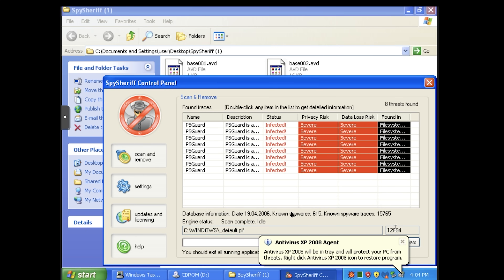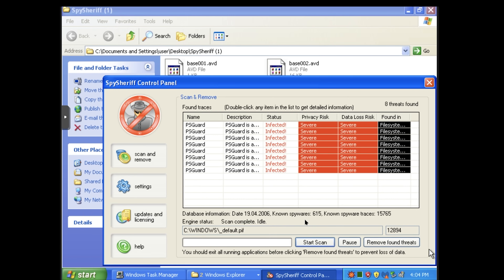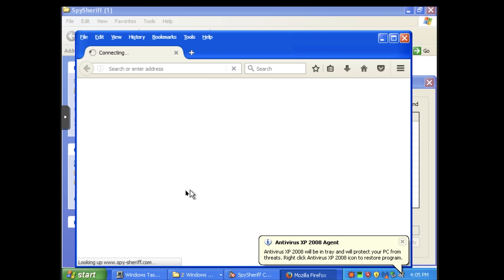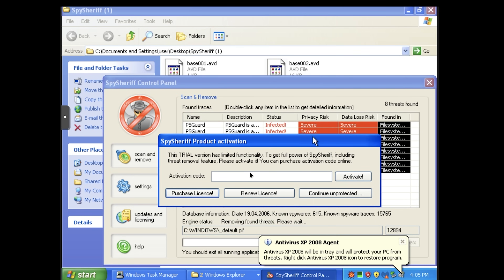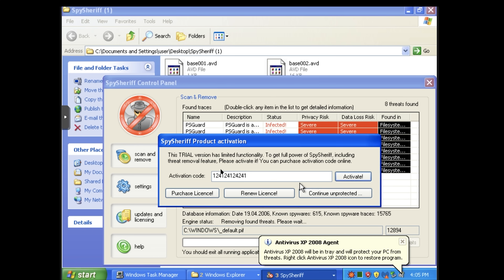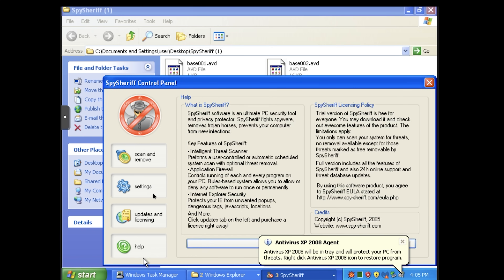Let's see if Spy Sheriff can do anything good. Remove found threats. Here is where it's going to ask us for a license. We can try to go to the website, but of course the Spy Sheriff website is long gone, so we will not be able to purchase a license. We can try putting in an activation code, but it says incorrect code, please purchase. So I guess we're going to have to continue unprotected without the sheriff's help.